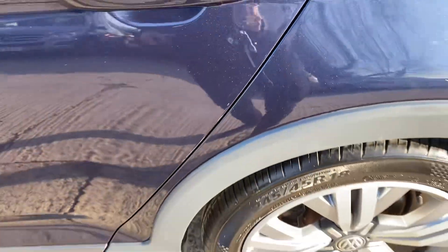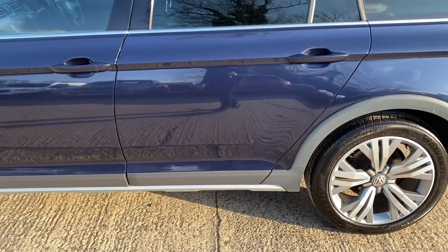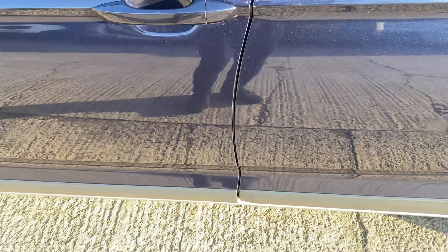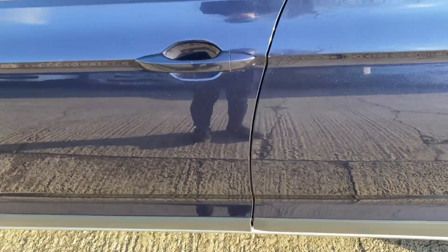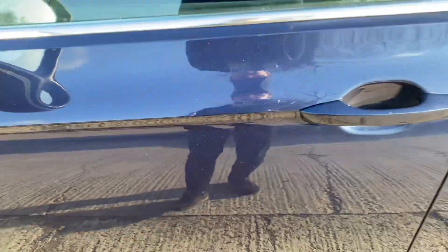There's a tiny little bit of a scuff on the edge of the door where it's just been opened onto another car or something like that. I've got a very small ding here, about the size of a 5p coin — not sure how well you can see that, but it's just worth pointing out. And just on this door as well, very very small, just been opened onto another car or something like that, but just worth pointing out.